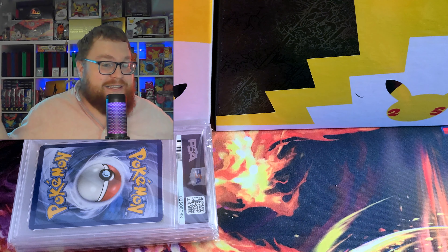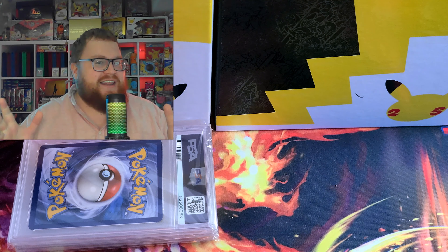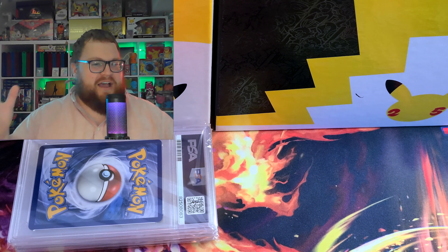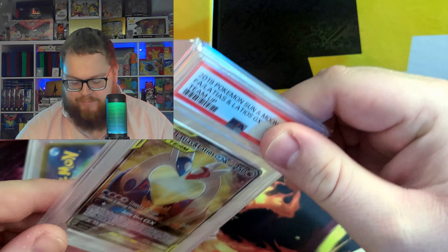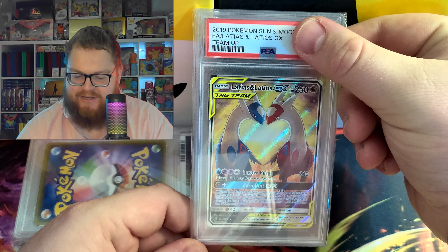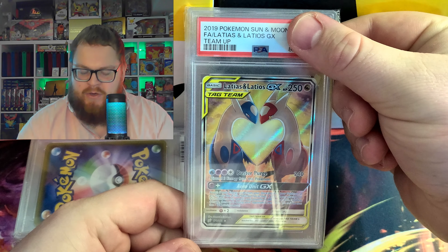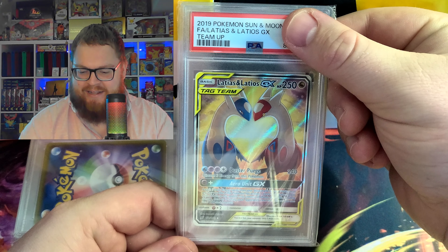I was not expecting this today — it came back so quickly. When you pay more it goes faster. Let's get into this and see if we're gonna be tens of thousands of dollars richer. My three cards are Japanese. So this first one is Latias and Latios for Pokedelix. Pokedelix thinks it's going to be a 9; I think it's going to be a 10 — let's see.